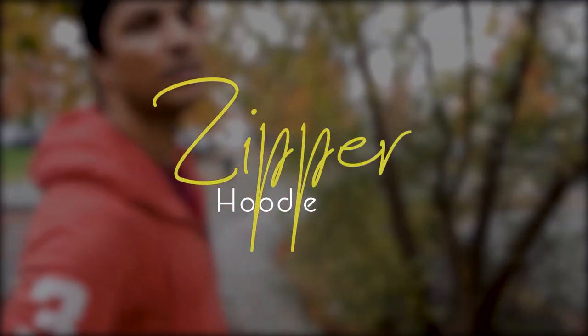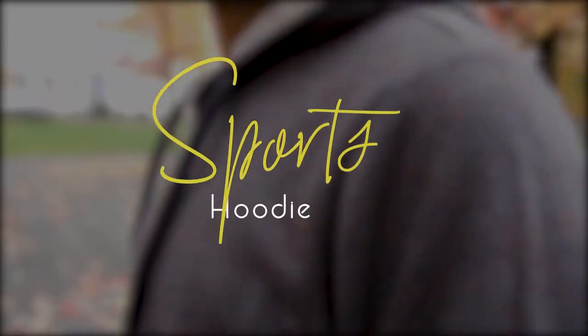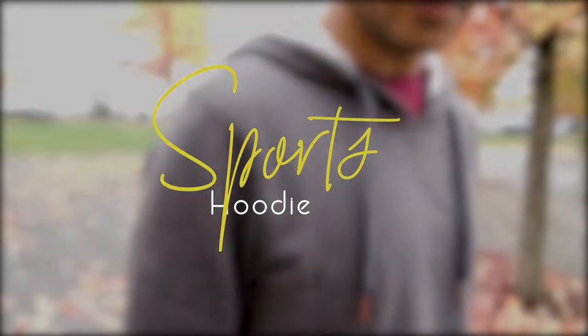The second kind is the zipper hoodie. It also comes with a kangaroo pocket, but mostly they are without kangaroo pockets. Zipper hoodies look really stylish. The third kind is the sports hoodie, which comes in rich and vibrant colors, plus with matching trousers. Sports hoodies are also available in zipper and non-zipper form, with different styles like slim fit and loose fit.